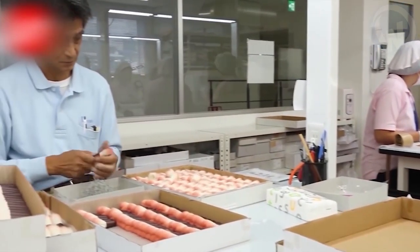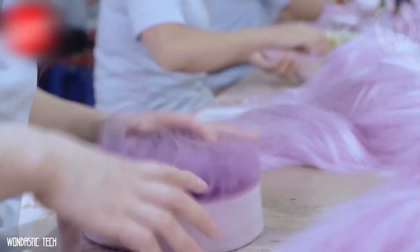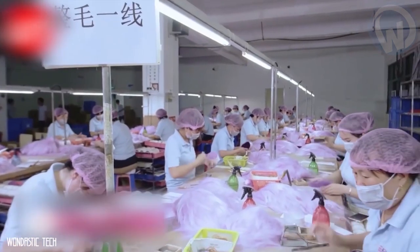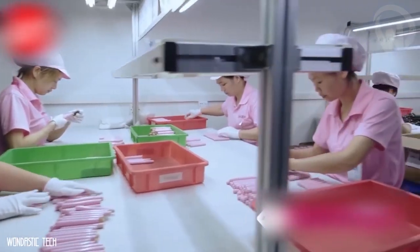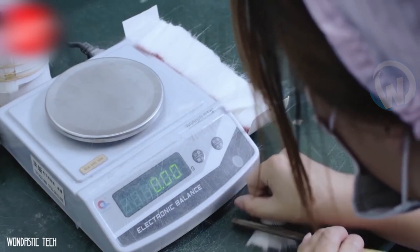To make makeup brushes, there is a long process to follow. Workers start by selecting brush hairs of very good quality, assembling them into small bundles, and combing through them several times to remove hairs that are not of the same caliber. Other workers then divide these bundles into small bunches, binding them with thread and shaping them to perfection by hand to form the first sketches of the brush.